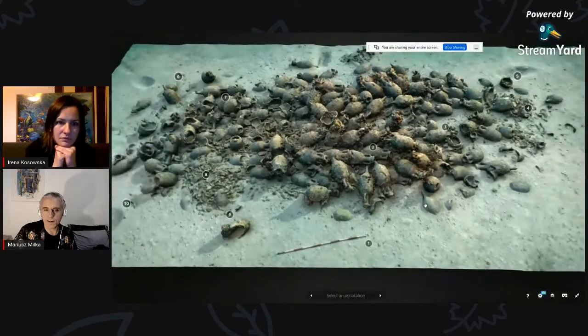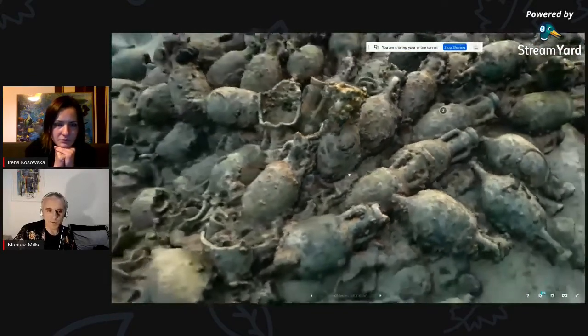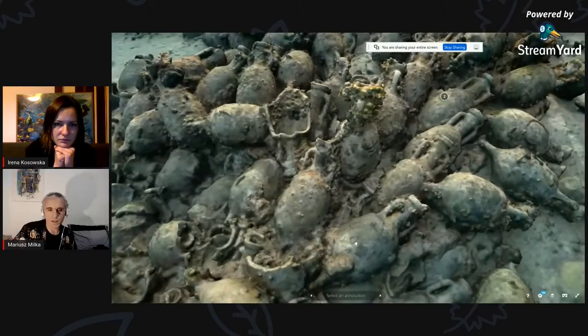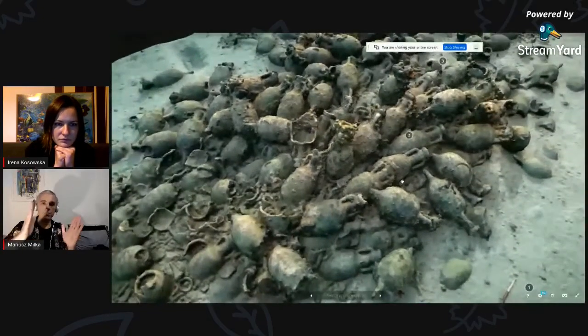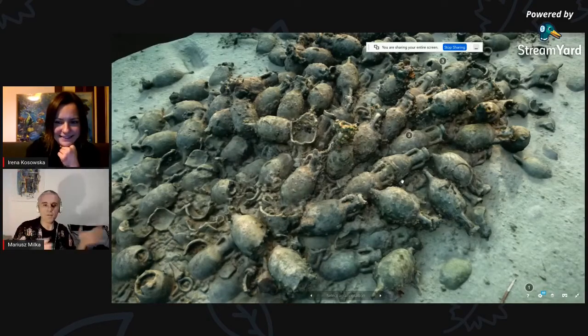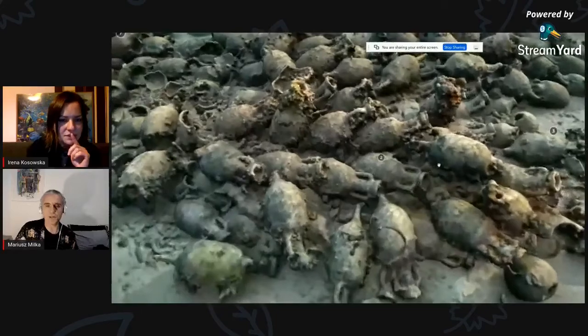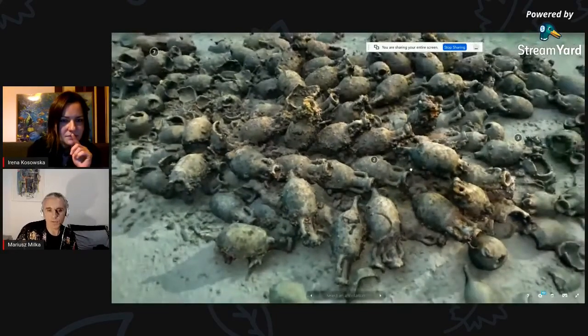Możemy zbliżyć się na te amfory, pokręcić nimi. Widać, że są ułożone tutaj w taki wzoreček, bo tu była ładownia – one normalnie stały pionowo, obok siebie ciasno, potem się na wierzch kładło następne. Miały taki kształt, że pasowały między siebie – dolna warstwa była, były te przestrzenie między amforami, górna warstwa wchodziła w te przestrzenie, więc były ciasno upakowane. Były też tam belki, deski, bo to było w drewnianej ładowni. W momencie jak te deski się rozłożyły czy zostały zjedzone przez stworki, te amfory się poprzewracały.